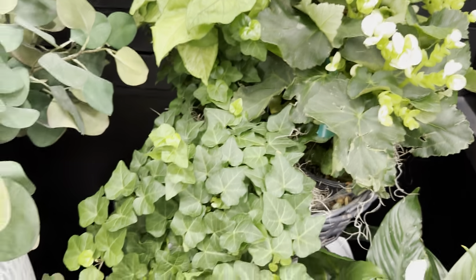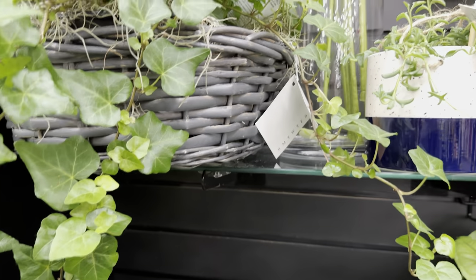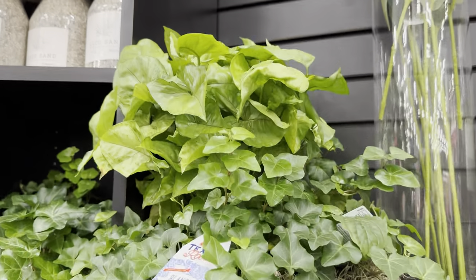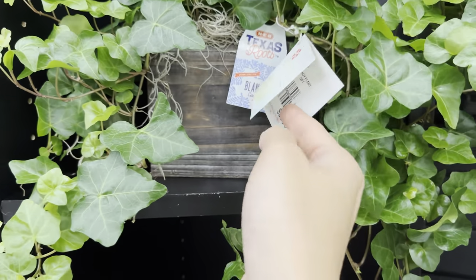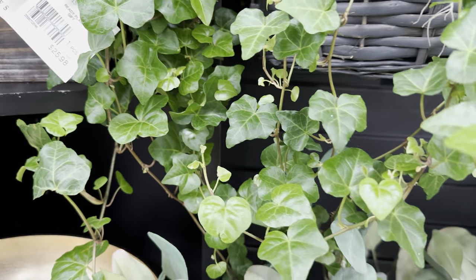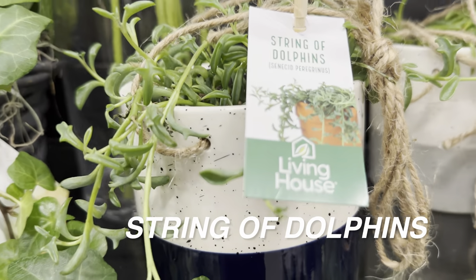I'd be curious whether the Hedera helix would end up getting spider mites with all these plants — they need a little more humidity. This Hedera helix is very lush. This combination of syngonium and Hedera helix is $68.98. Both plants are very susceptible to spider mites, so I wouldn't buy it. There's another Hedera helix for $25.98, and I've always wondered how they avoid spider mites in grocery stores.